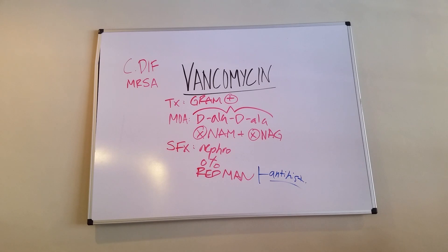So there you have vancomycin. Memorize what's on the board right here, and you're going to get one or two questions right on your board exam. Good luck.